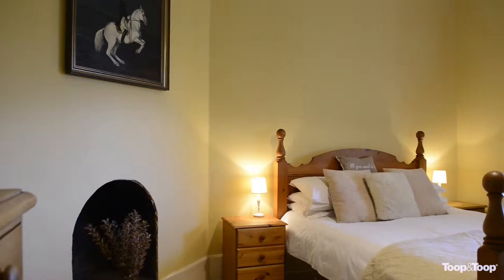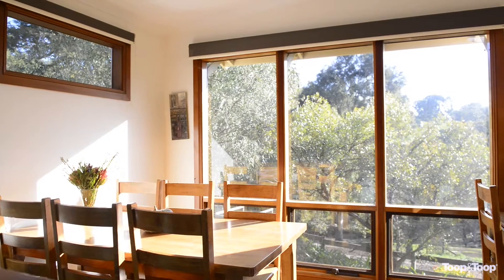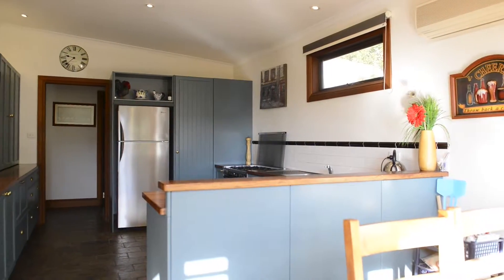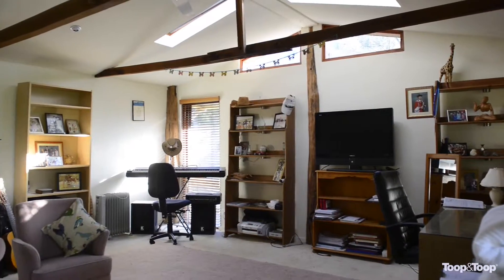Offering three bedrooms, one bathroom and a gorgeous sitting room as well as a country kitchen. Bursting with character and soul, yet providing plenty of natural light and premium outlook.